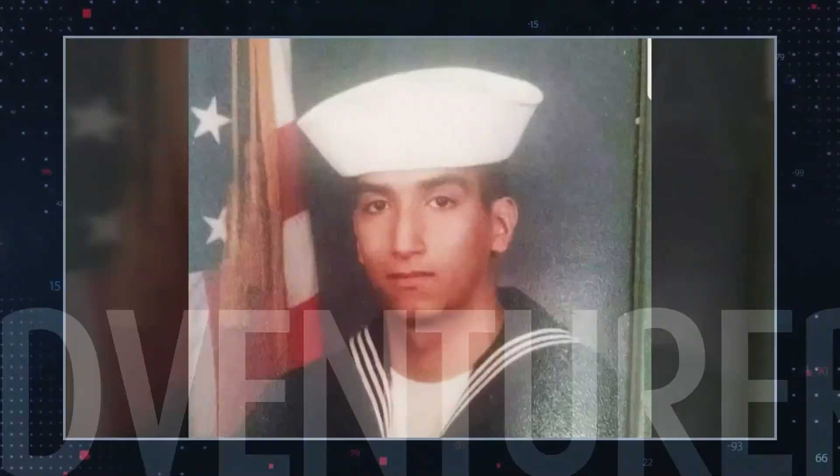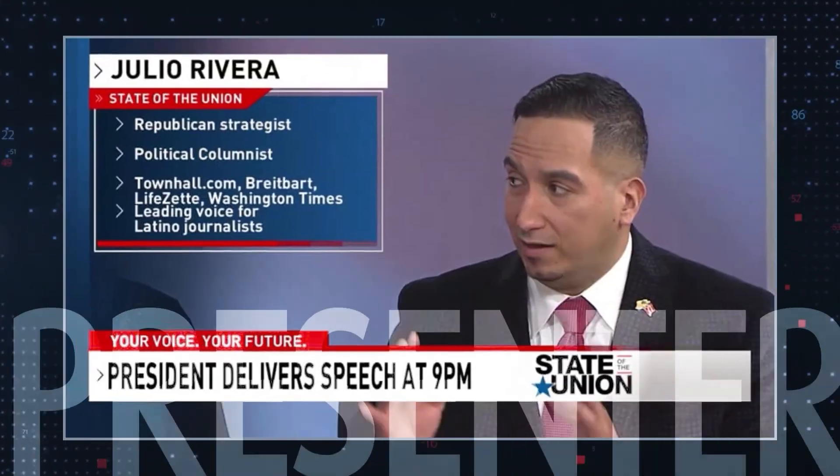Hi, my name is Julio Rivera. I'm an activist, journalist, adventurer, veteran, television presenter and businessman.